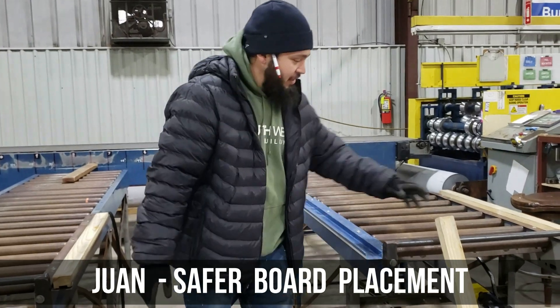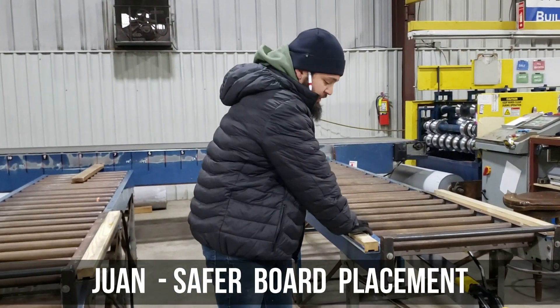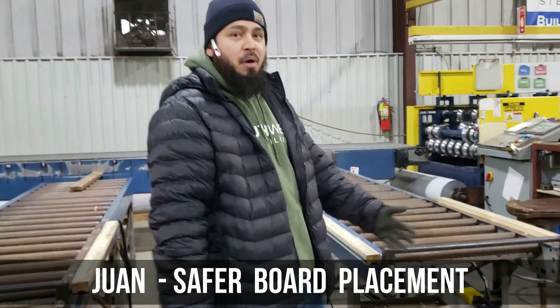My favorite part is this shell. It holds these boards that we've used to band the camera together, and I like it because it's safer. It's a monster board.